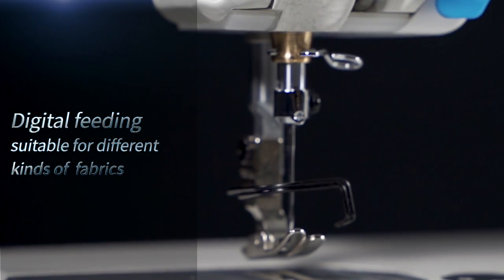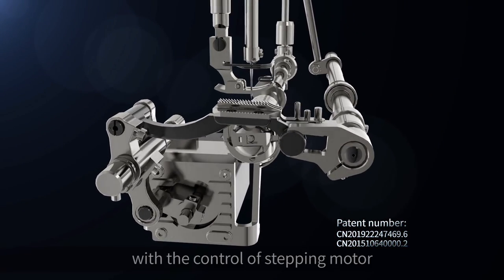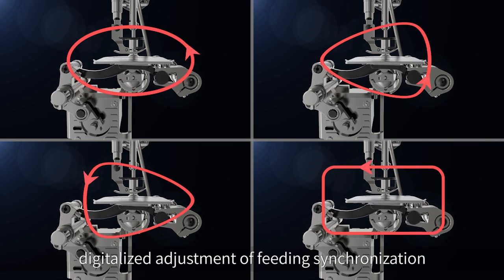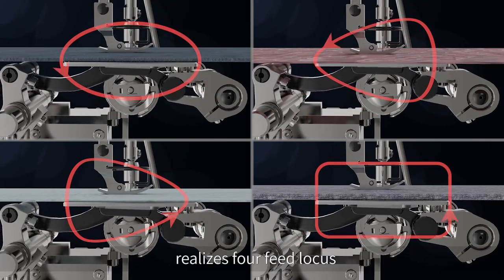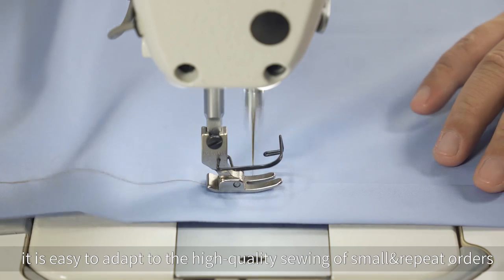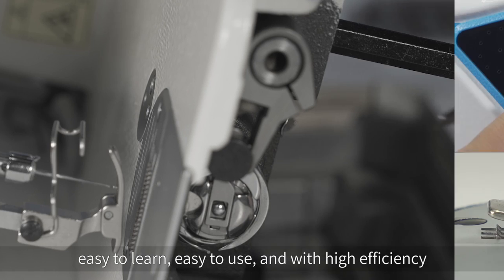Digital feeding suitable for different kinds of fabrics. China's pioneered digital feeding technology with the control of stepping motor and up-and-down horizontal feeding mechanism. Digitalized adjustment of feeding synchronization realizes 4 feed loci. Through the operation panel, it is easy to adapt to the high quality sewing of small and repeat orders. No need for a technician when changing fabric — easy to learn, easy to use, and with high efficiency.